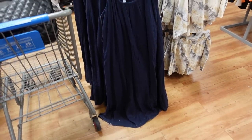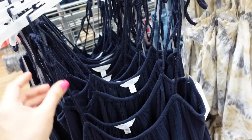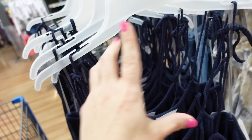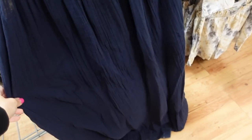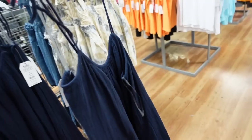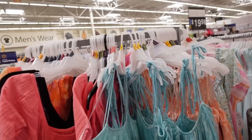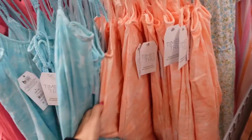The tie strap dresses from Time and True are a lightweight gauze material, perfect for warmer weather. The strap is adjustable so you can tie it to fit. They have a scoop neckline with gathering, relaxed and flowy through the body, with a tier at the bottom. These are $19.98 and also come in blue tie-dye.